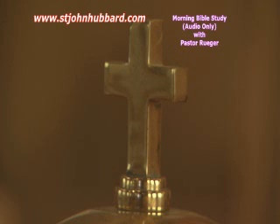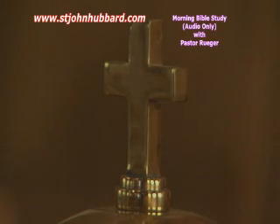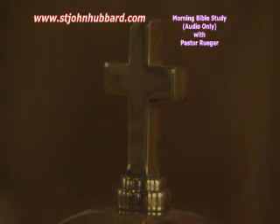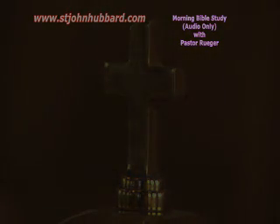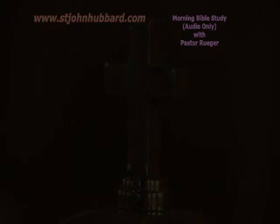Merciful Father, we do thank you for the word that you have delivered to us in our day. And pray that you would help us be confident in it and to follow it without worry, knowing that you have guided it down to our day that we might be wise unto salvation and receive the blessings of your grace. Be with us for Jesus' sake. Amen.